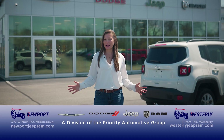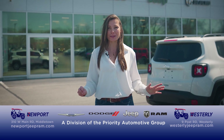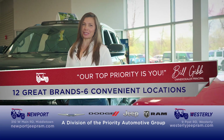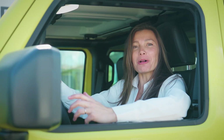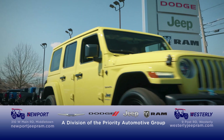You may recognize the building, but this is the all-new Westerly Chrysler Dodge Jeep Ram and Newport Chrysler Dodge Jeep Ram — now part of the Priority Automotive Group family. During 'It's the Season,' we have Jeep Compass leases for $329 a month and Dodge Hornet leases for $399 a month. Welcome to Priority's newest locations.